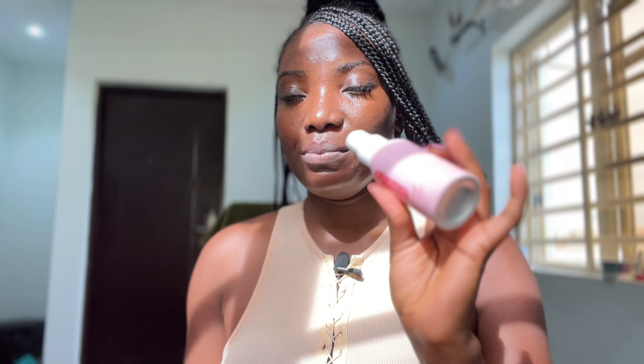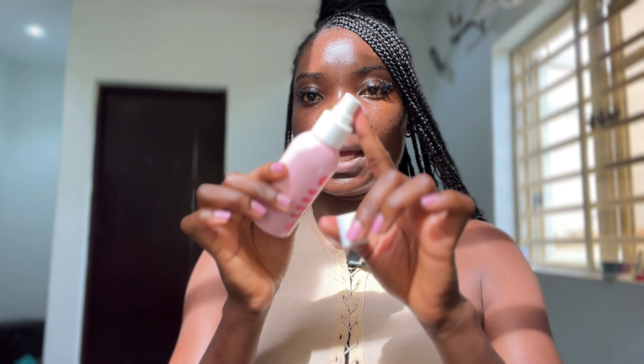A lot of people complained about the smell of the serum — that the smell is not really great — and probably that's why the brand decided to make something in a mist. This is what it looks like, and this one does not have any smell to it, and it works well.